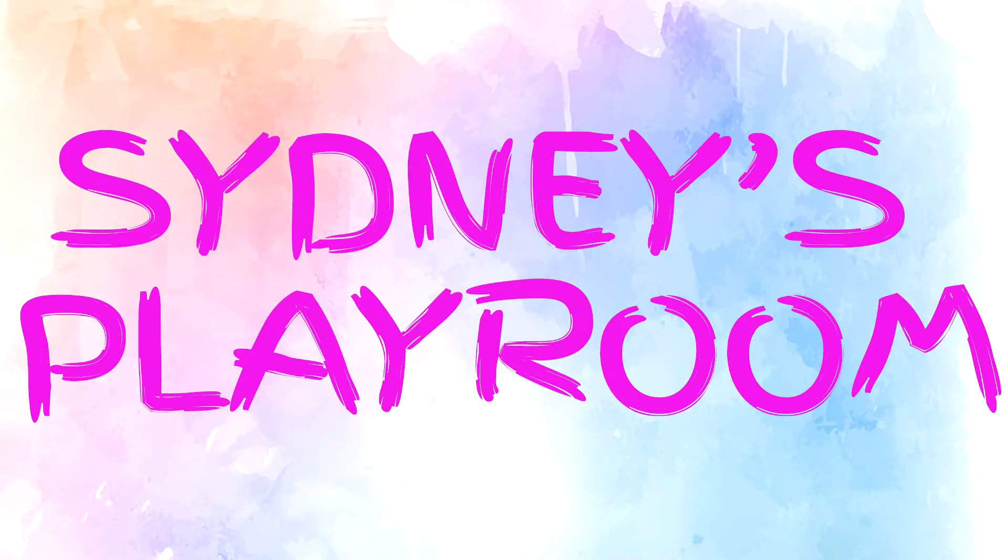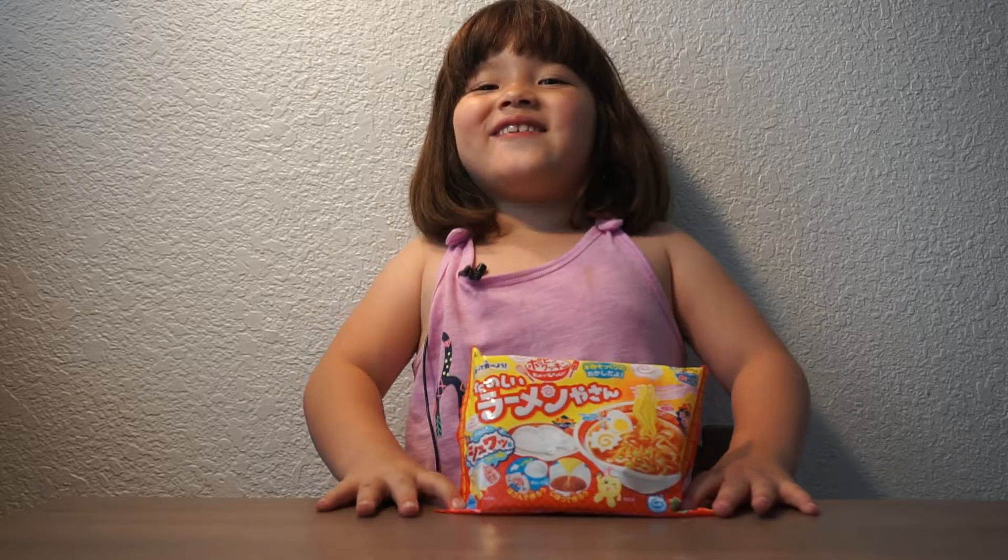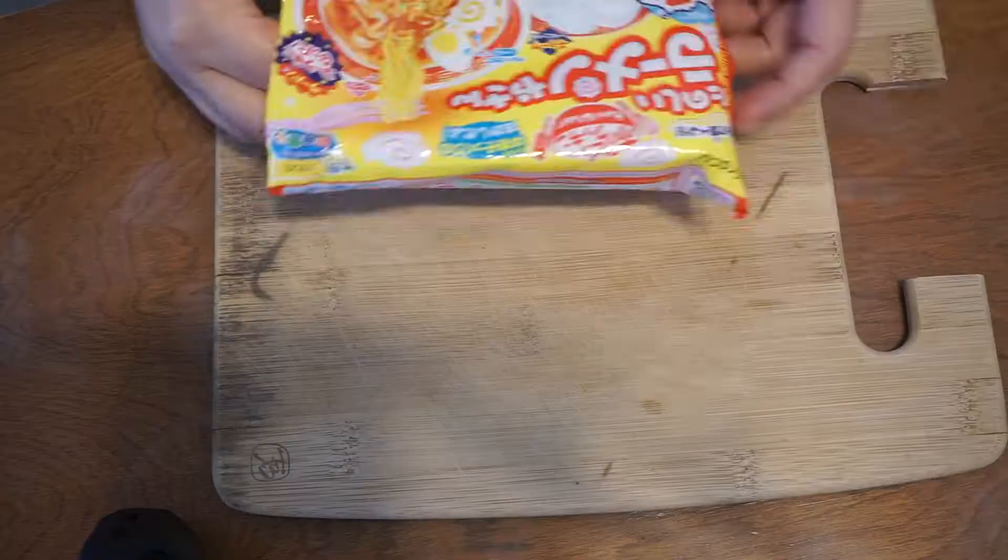Look in the Sydney Playroom! So today we're going to do Japanese food and we're going to show you how to make it. This looks like ramen, but it's really not.